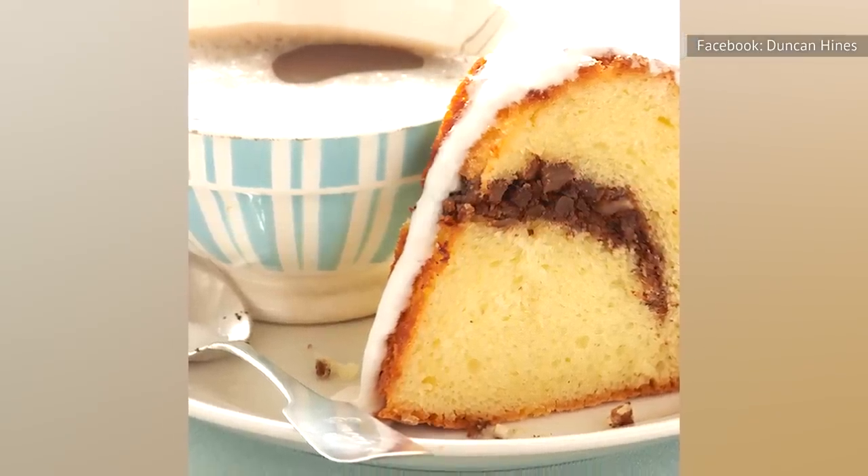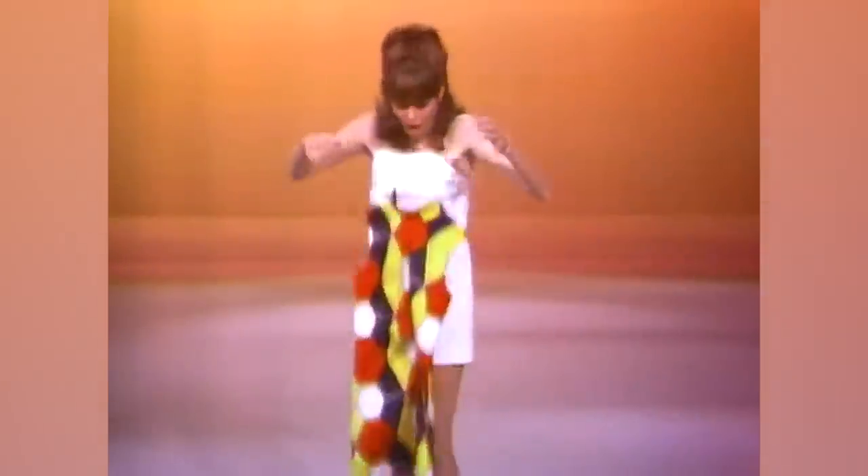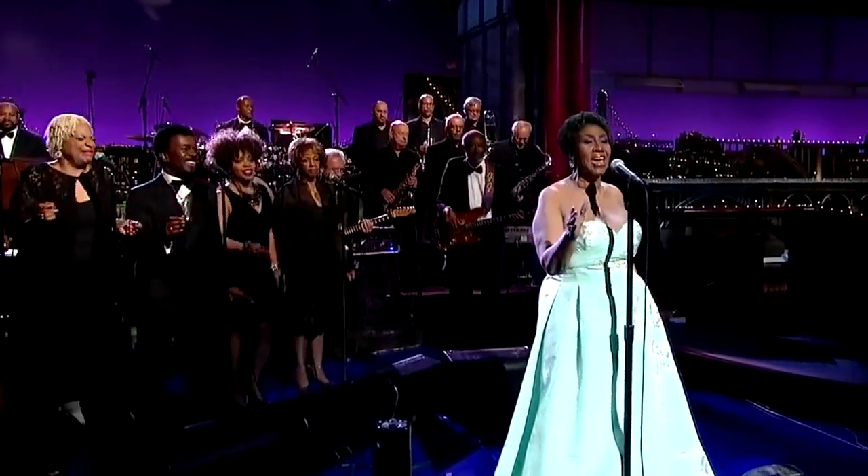The reason it's called Sock-it-to-Me isn't clear, but it may have something to do with how the phrase was popularized on the sketch comedy show Rowan & Martin's Laugh-In and on the Aretha Franklin song Respect.